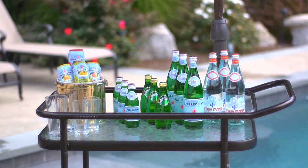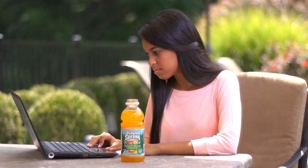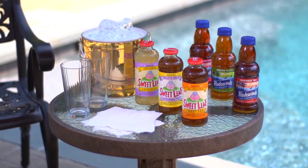Premium imports like Perrier and San Pellegrino, which adds sparkle to any day, as well as a wide variety of other refreshing beverages, including teas and lemonade, both natural and organic, all delivered right to your door.